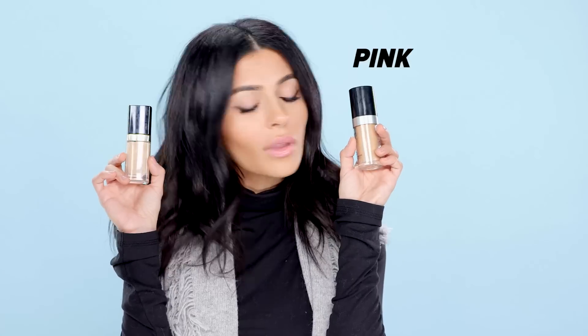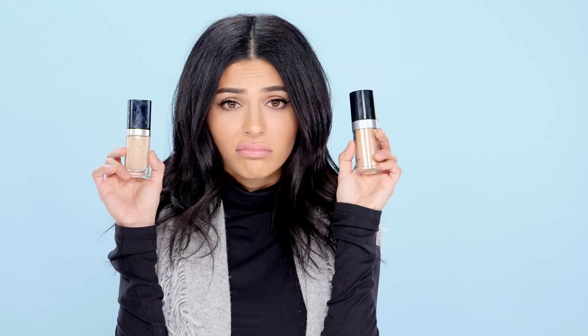Foundation comes in pink undertones, yellow undertones, and neutrals. If you have an olive complexion, stay away from the pink undertones and gravitate toward the neutrals and the yellows.